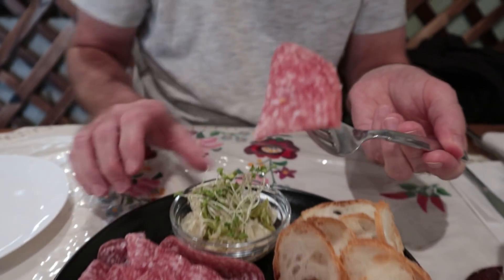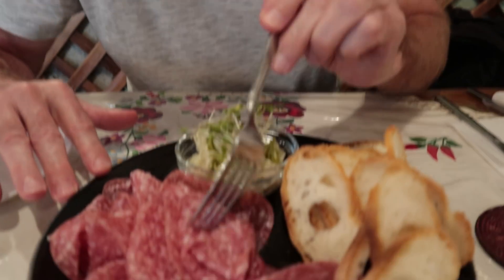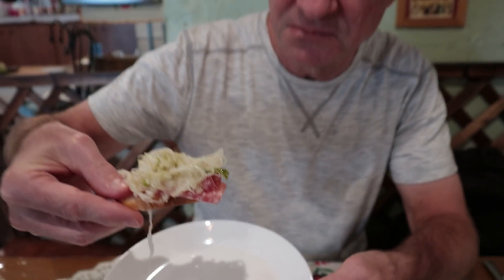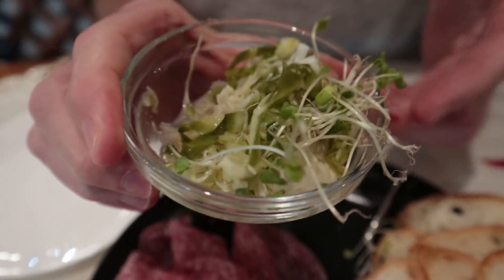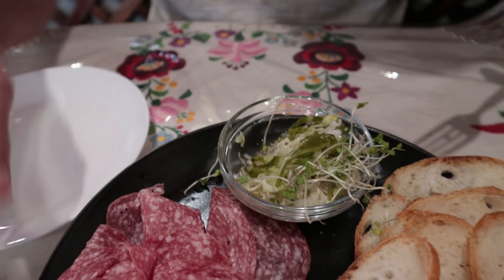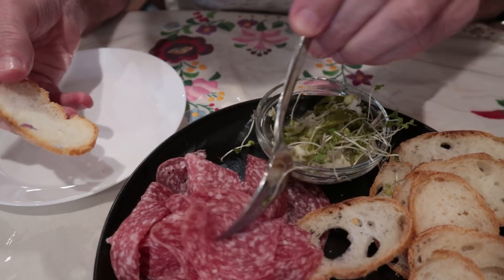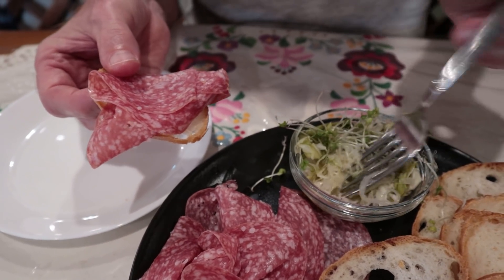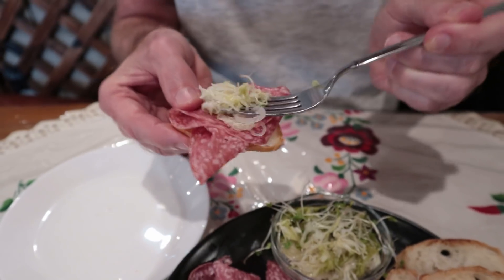Try the salami by itself first. That is really good — really, really good. Salty, greasy, oily, meaty, fresh. Yes. This is a cabbage salad here. The cabbage is overpowering — it's pickled, and it's very, very strong. I should have just put a little bit, or put more meat. It's pickled cabbage. Let's try it with more meat and just a tiny bit of this.